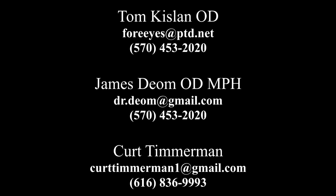Dr. Kislin and I really enjoy working with the MeiboThermaflow and would invite you all to call or email us at any time if you have any clinical or practice management questions regarding its use.